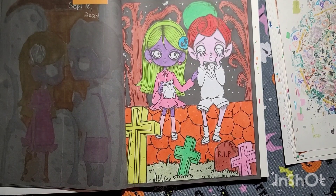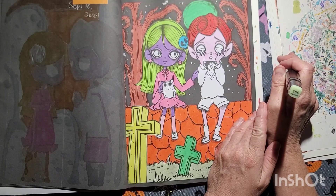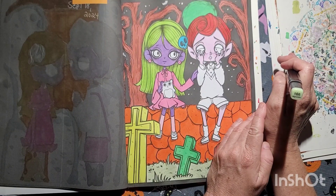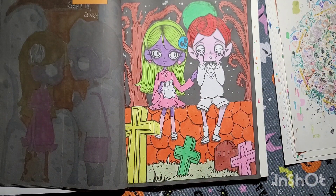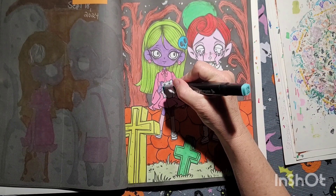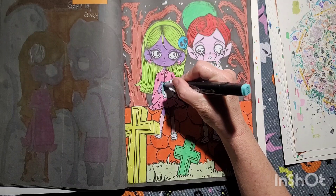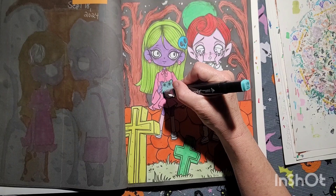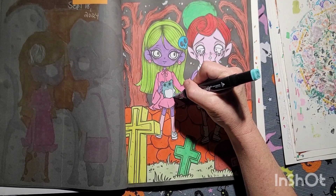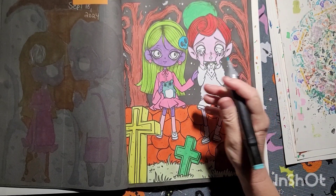Now this color here — I can't pronounce it — M-I-G-N-O-N-E-T-T-E, 166. This is a bare brown, a different color to be doing — really fun. Should I color her eyes?